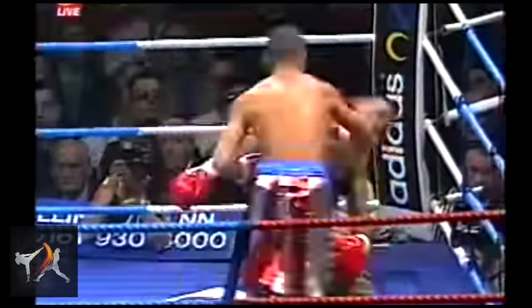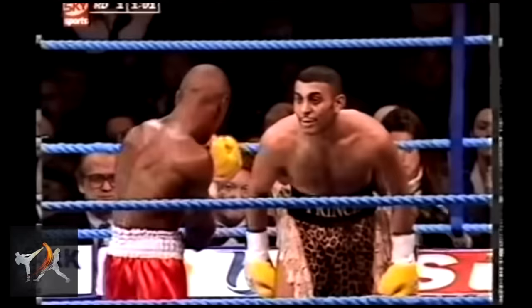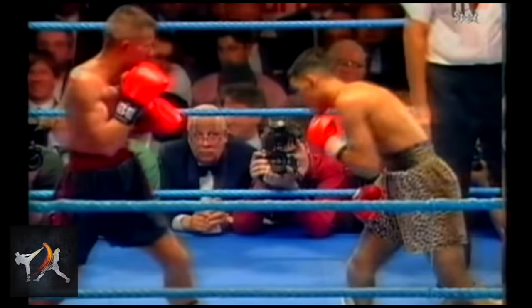Leaving yourself open on purpose is another great way to invite an opponent to attack. The ever-entertaining Prince Nassim would fight with his hands down, stick out his chin, and goad his competitors on. Then, knowing exactly what punch they were likely to throw by the position he was in, he would suddenly explode to intercept with a powerful counter.